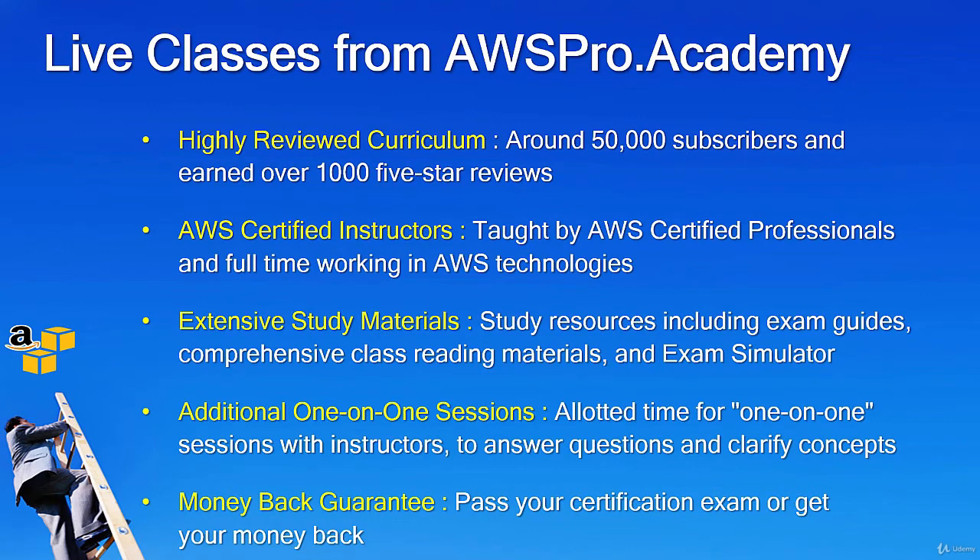We went through in-person and online options for your preparation. In-person is more expensive and bootcamp style, which may not be the best preparation method. Video libraries are good if you are disciplined enough not to procrastinate and are ready to dig into additional information from other resources.